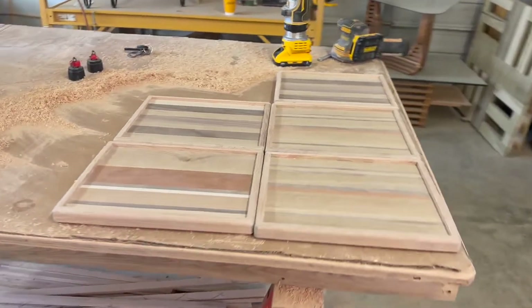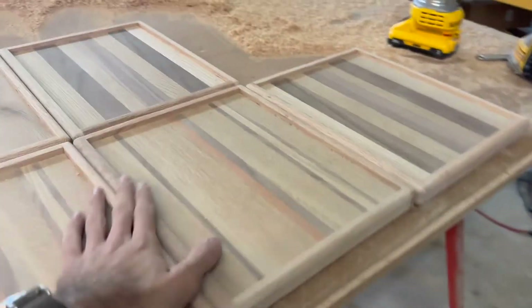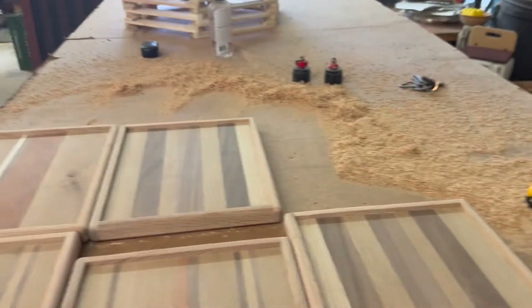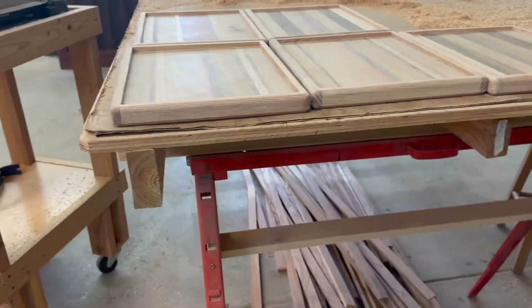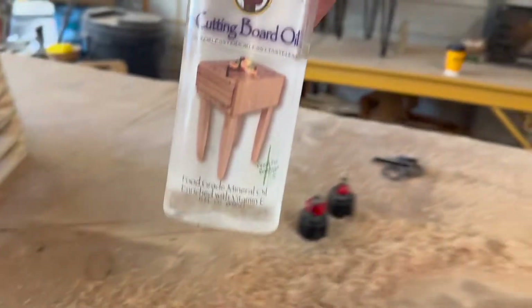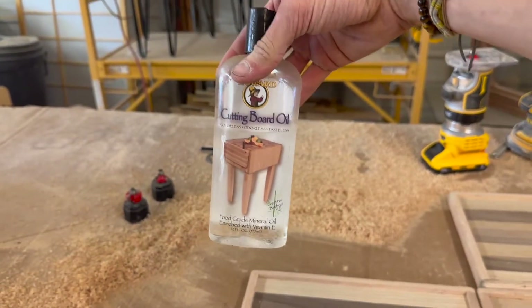We've got them all sanded and routed. You can see the chamfer on the bottom gives it kind of that floating effect, which I think is really nice. We're going to be rubbing the mineral oil on and the grain's really gonna pop, so I'm very excited.